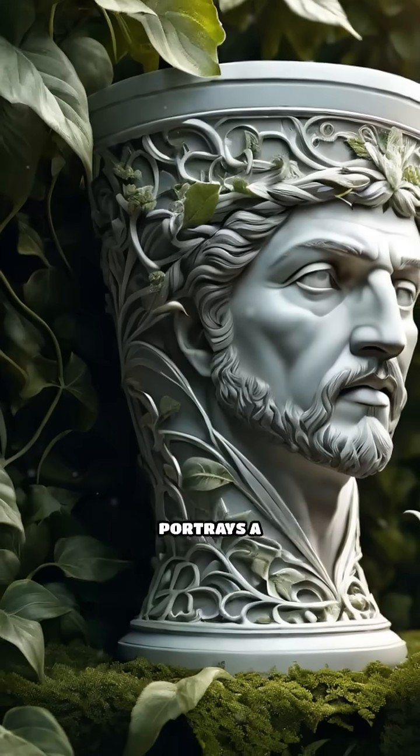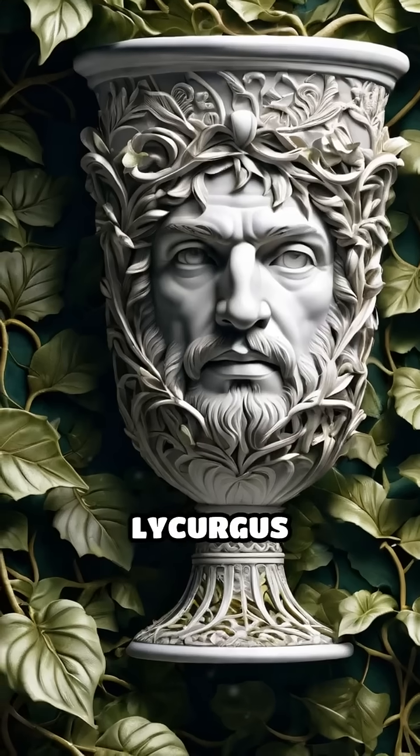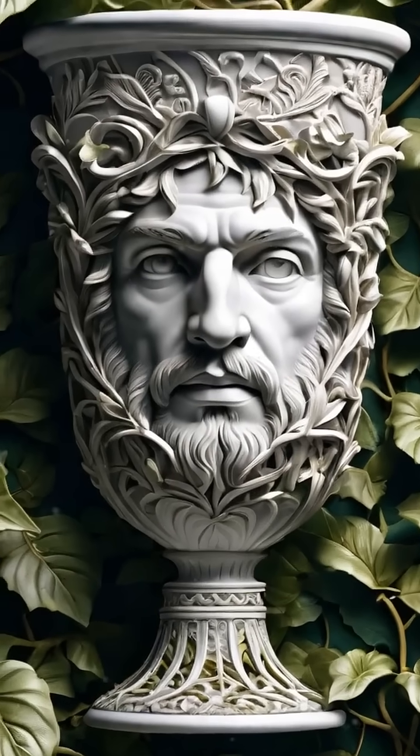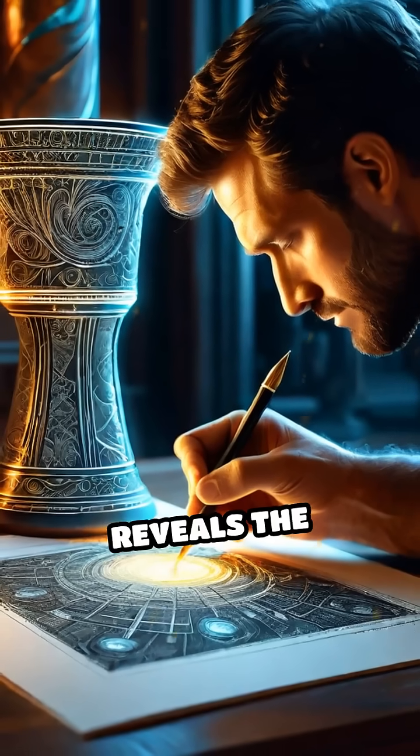This remarkable technique wasn't understood until scientists in the 20th century examined the cup under powerful electron microscopes. Beyond its shifting hues, the cup portrays a dramatic scene from Greek mythology, showing King Lycurgus ensnared by vines as punishment for angering Dionysus.